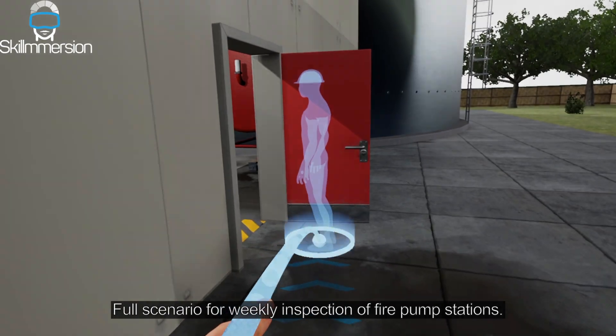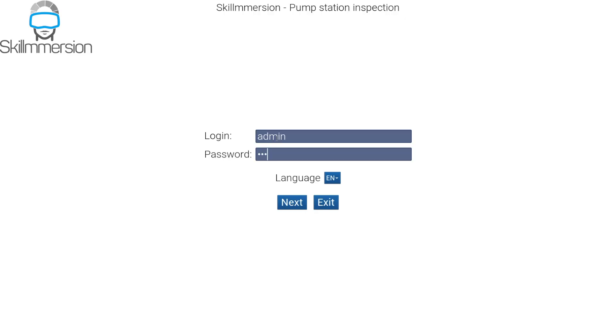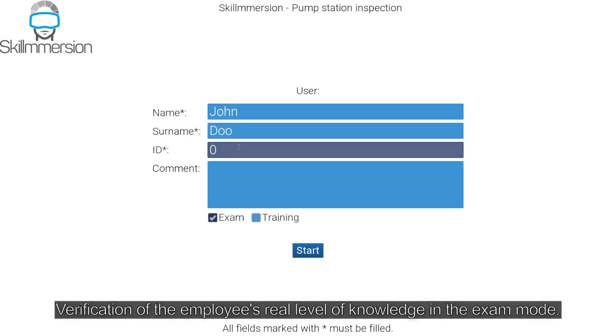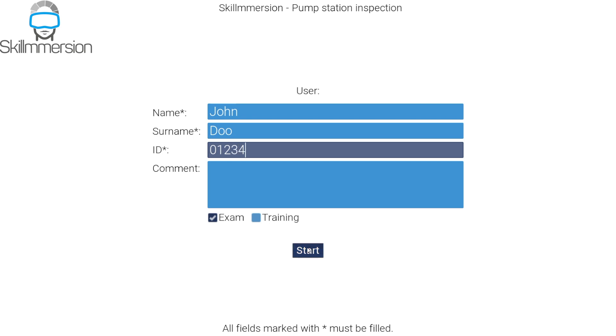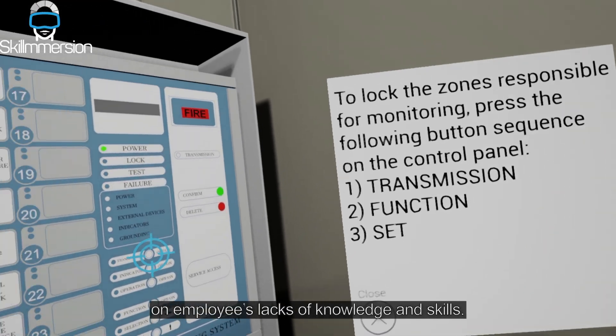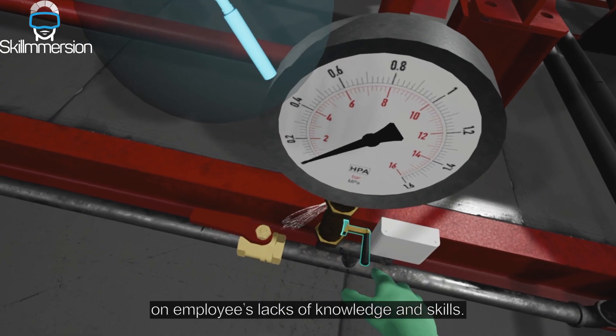Full scenario for weekly inspection of fire pump stations. Verification of the employee's real level of knowledge in exam mode. Detailed exam results providing precise and useful intelligence on employees' lacks of knowledge and skills.